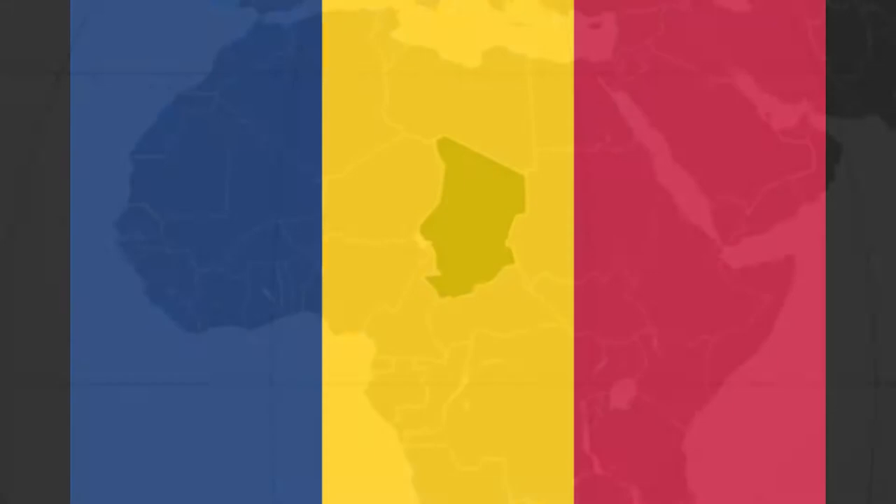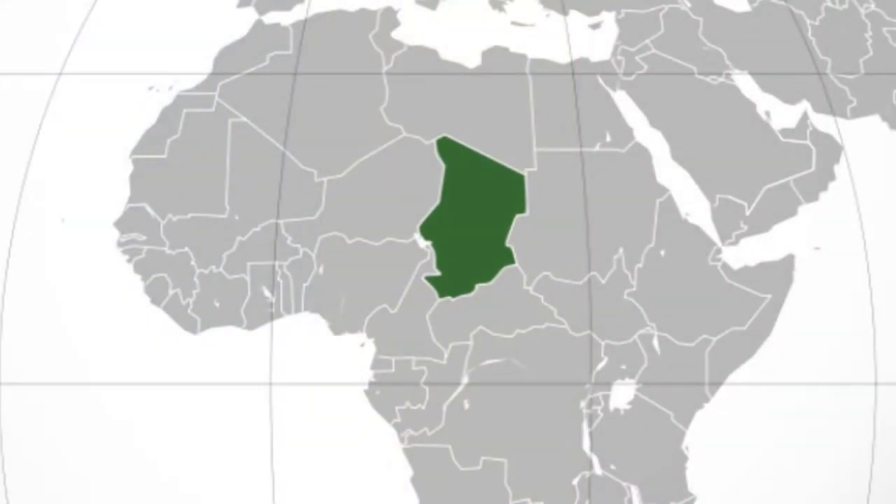Chad is a republic located in northern central Africa, named after the Kanuri word for a lake. It covers 1.2 million square kilometers, sitting halfway between the savannah and the desert areas of Africa.